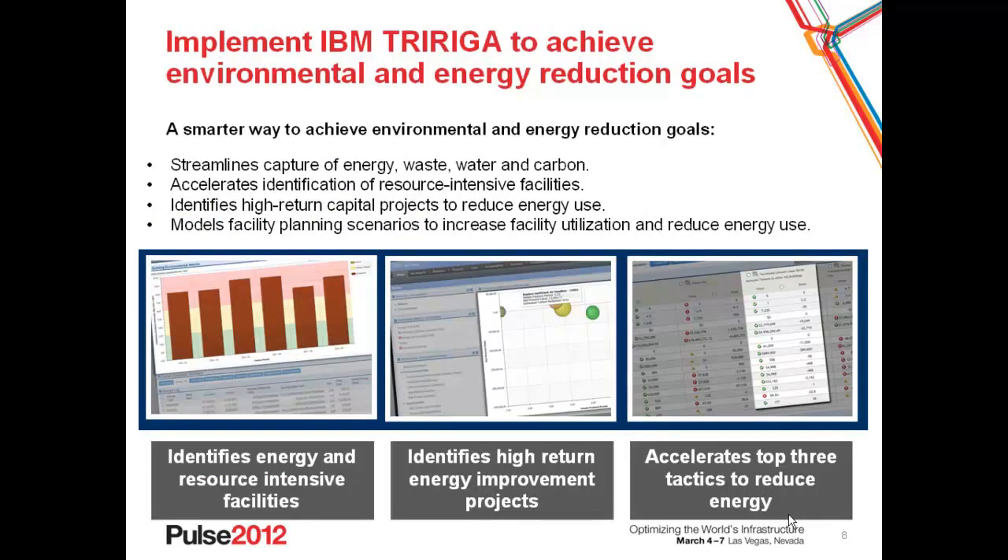Many of them have implemented IBM TRIRIGA to achieve their energy and environmental reduction goals. They do so because it streamlines the capture of energy, waste, water, and carbon emissions produced through the consumption of energy, through waste, and through travel associated with their enterprise. It accelerates the identification of resource-intensive facilities to optimize from an energy consumption perspective, and identifies high-return capital projects based on reduction opportunity associated with energy use. It doesn't necessarily indicate that Chicago or Las Vegas would be better, but these are the tools that allow an organization to measure the environmental and financial return on investment to determine an optimized capital program. And finally, it models facility space reduction and planning scenarios to increase facility utilization and reduce energy use.